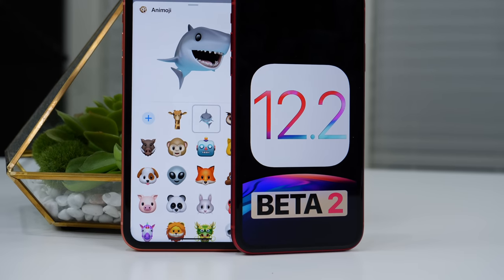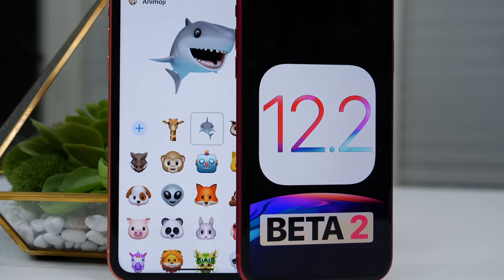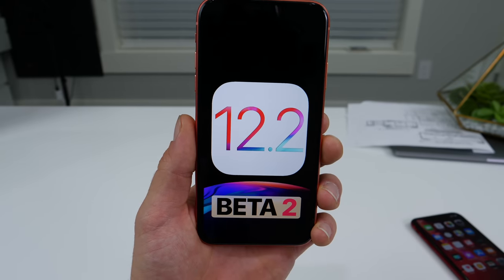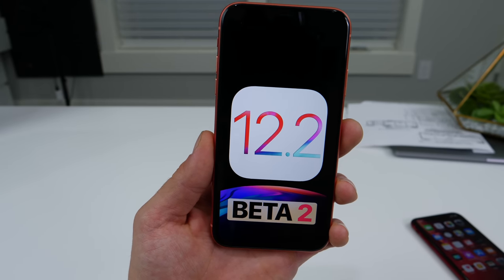Hey guys, iOS 12.2 Beta 2 was released today. I did expect 12.1.4 to be released to the public, but that hasn't happened. I'll take this though, all the same. So as is usual, let's go ahead and explore everything that's new and changed in this firmware.